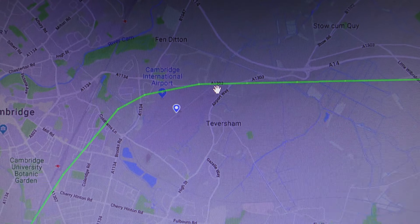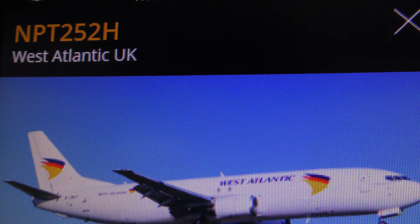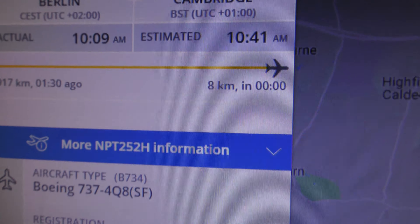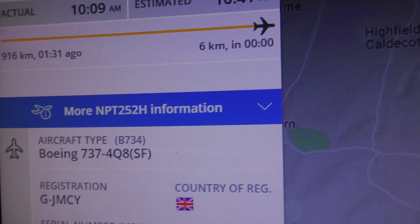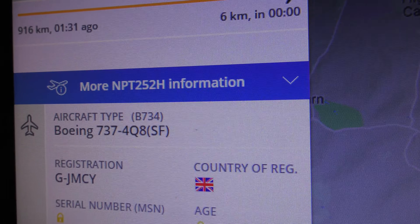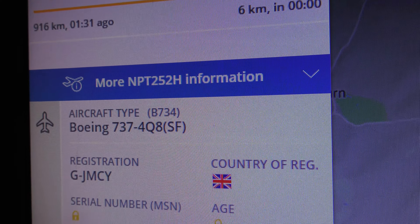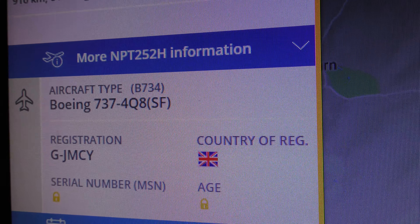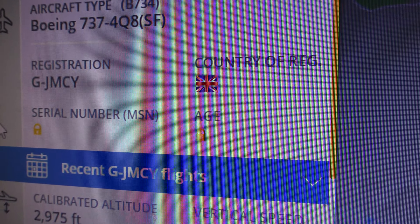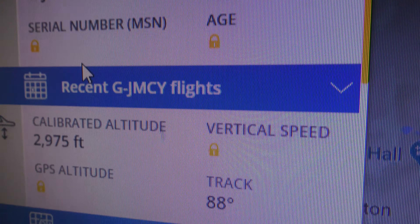At Cambridge Airport — so there you go. According to FlightRadar 24, West Atlantic UK coming from Berlin. Normally the West Atlantic planes that come to Cambridge are carrying horses, as they're going to end up in horse races, because obviously Newmarket is close to Cambridge.